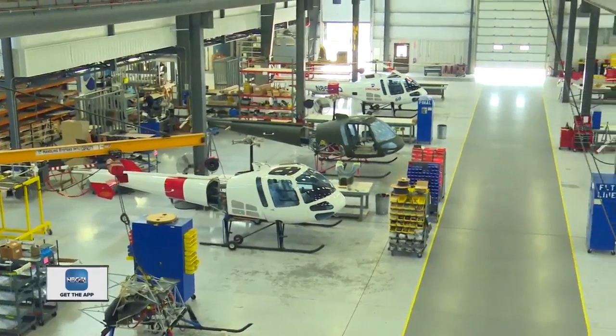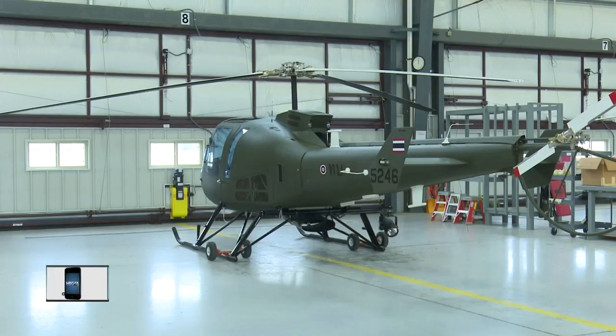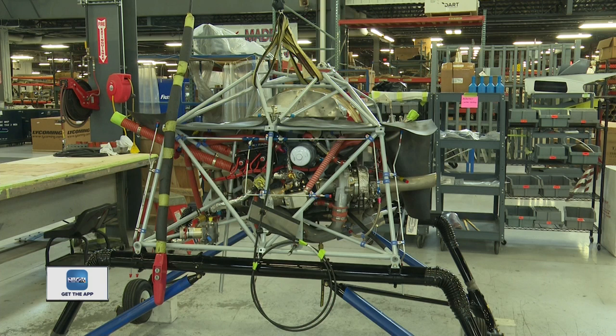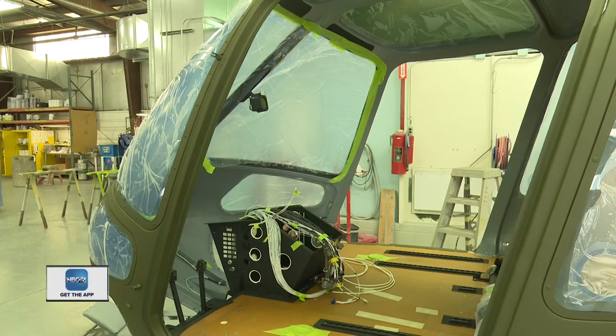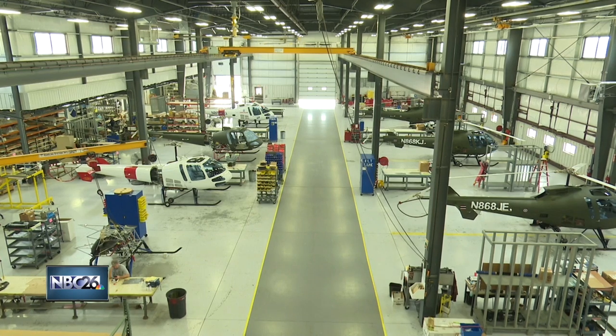The company continued to grow from a small one-room building to now a 150,000 square foot facility. The fact that Enstrom is still here in Menominee, Michigan in the Upper Peninsula after 60 years is really very unique. The company currently builds three models of helicopters — two of them have piston engines, the third has a turbofan engine, just like an engine you see on an airplane. Over 1,300 aircraft have been built with a wide range of customers from civilian to military and policing.